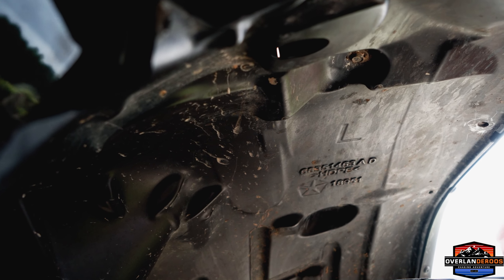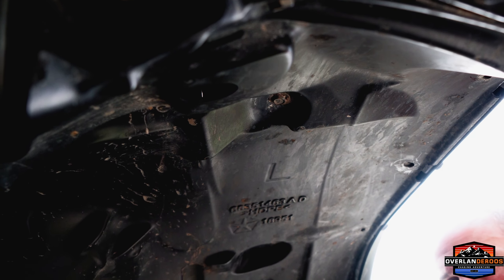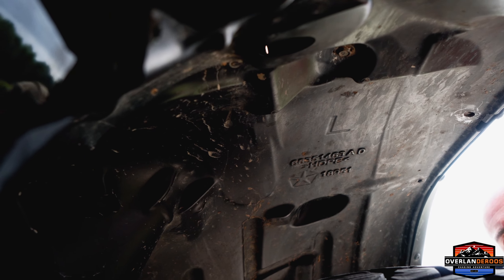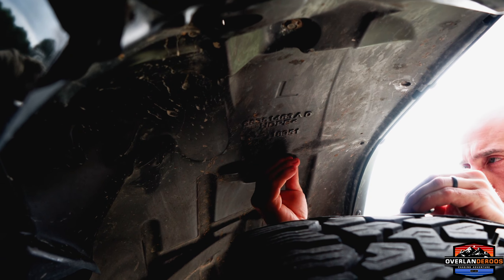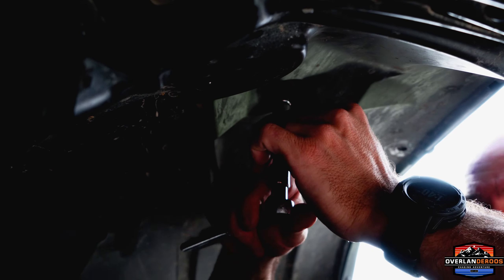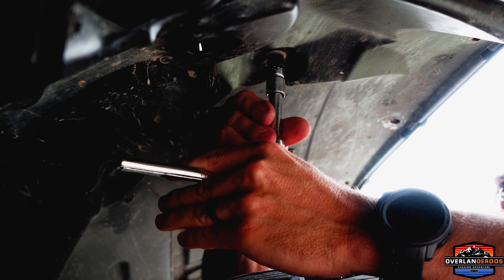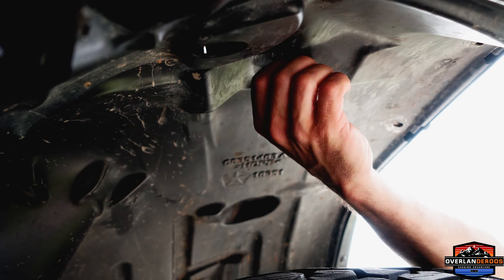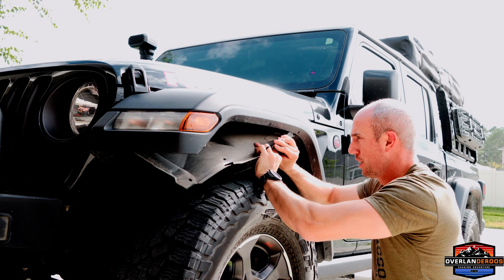We've pulled out all the plastic push tabs holding the fender liner in. There are three 10-millimeter bolts — one here, one here, and one more forward that you probably can't see from this angle. We'll pull those out and then we should be free to push this out and over to get it out from under the vehicle. Don't lose any of this hardware — you're going to have to reuse it. It might be a good idea to do a car wash before undertaking this project, especially if you go off-road as much as we do. Now we're just going to start working it out from underneath the pinch fender — you'll be able to get it back in when you're done.